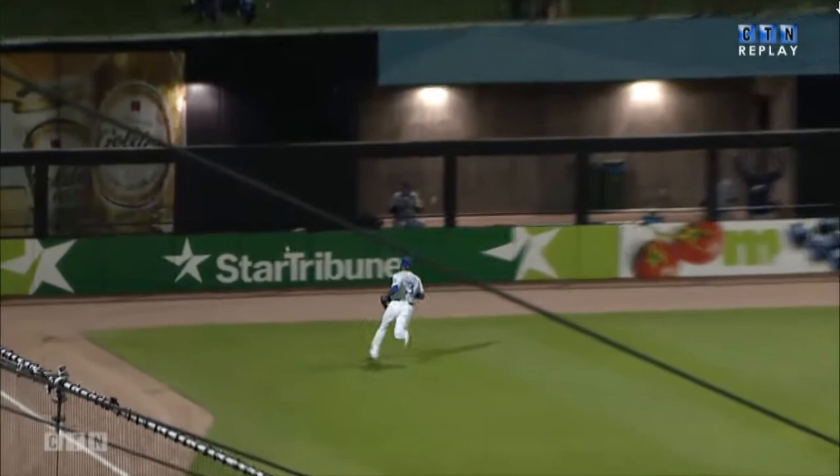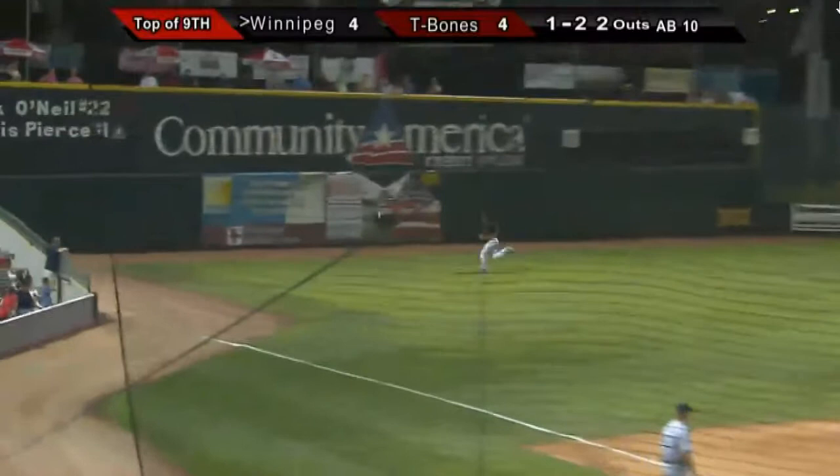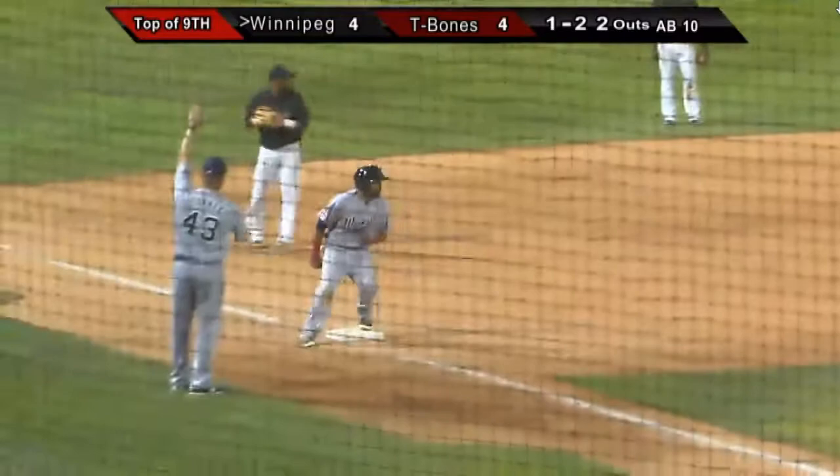The 1-2 pitch. Line drive left field on the run — not going to get there. Gillies has to field it off the warning track. A run is in and another double for Winnipeg. Baker threw one down and away, and Darville just ripped it down the left field line for a double — his third hit of the game.